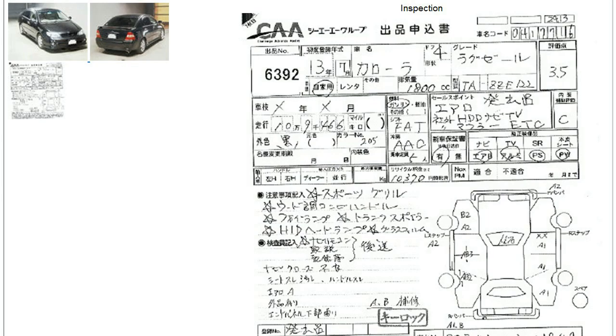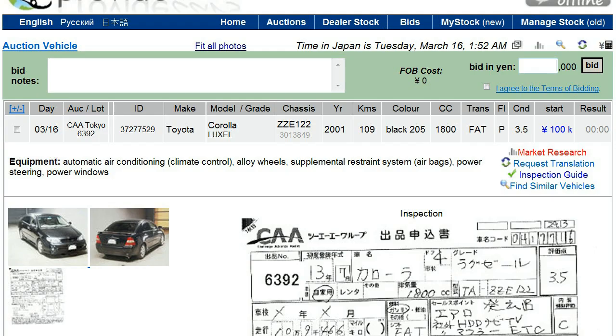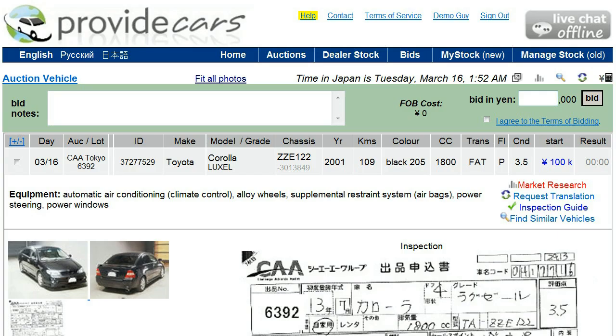If you have any questions about the car, when you put in your bid you can always ask questions. As you can see up here it says 'Bid Note,' and you can ask questions there and our staff will be happy to answer at any time. That's the end of this screencast — I hope you'll join me for another one and learn more about the system. Thank you very much, this is Stephen from Provide Cars — ProvideCars.com.